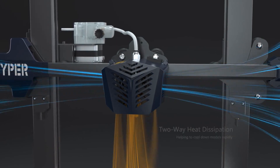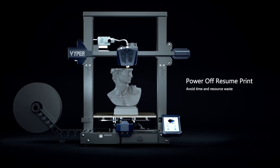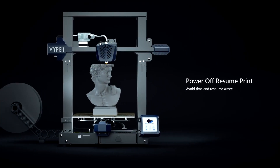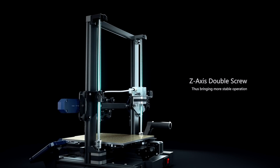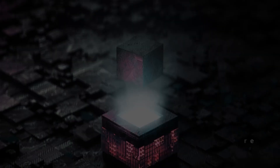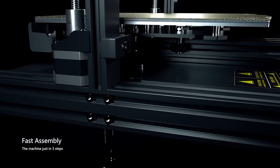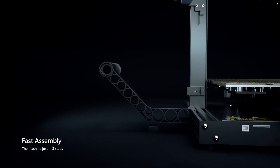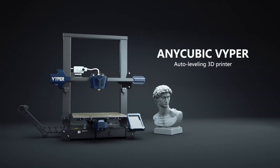The Anycubic Vyper is fast and precise, with a maximum print speed of 100mm per second and a layer resolution of 0.05 to 0.3mm. It uses a Bowden system that reduces the weight of the print head and allows for smoother movements. It also has a dual-geared extruder that provides more torque and pressure for extrusion. The Anycubic Vyper has a flexible magnetic build plate that makes it easy to remove prints.